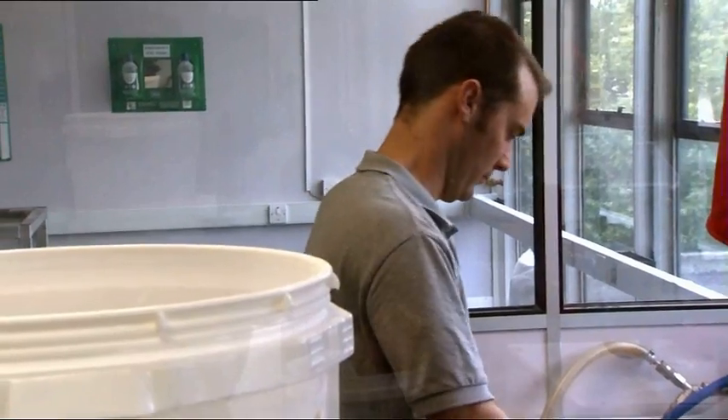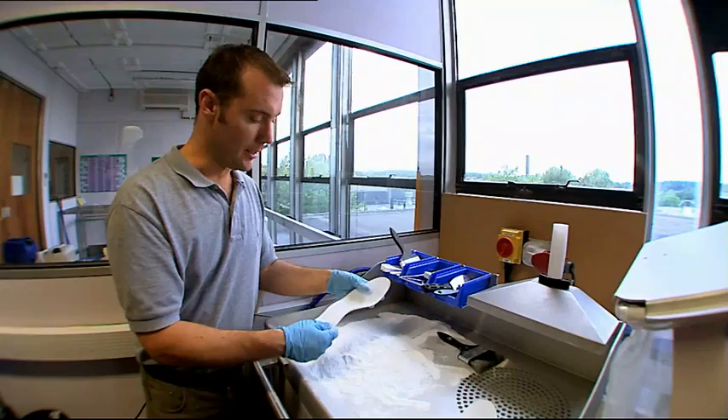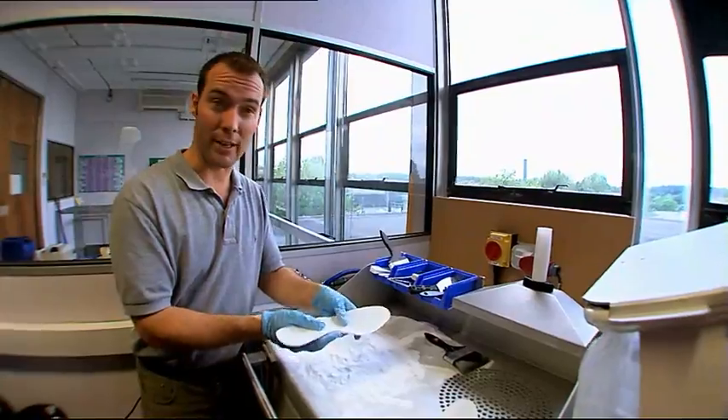When the machine has finished sintering, we brush away the loose powder where the laser hasn't scanned, and what we find inside are the outsoles of the sprint spikes where the laser has scanned.